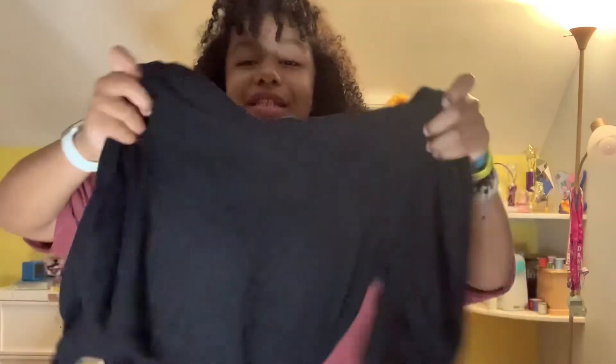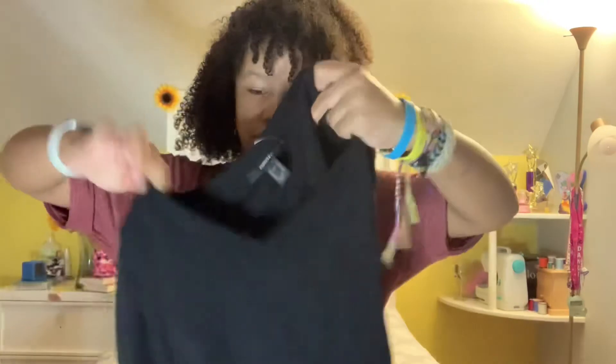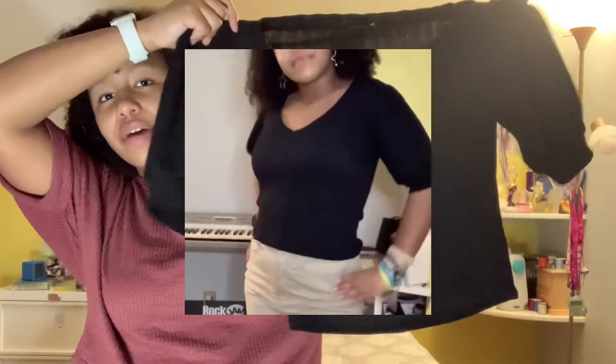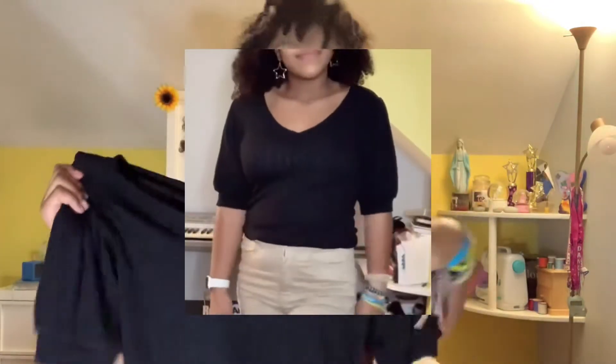The next item is a shirt I felt really pretty in — it's this puff sleeve shirt, which I love so much. I love the sleeves, and I love how the rest of it isn't puffy at all. It's probably another one of my favorites.